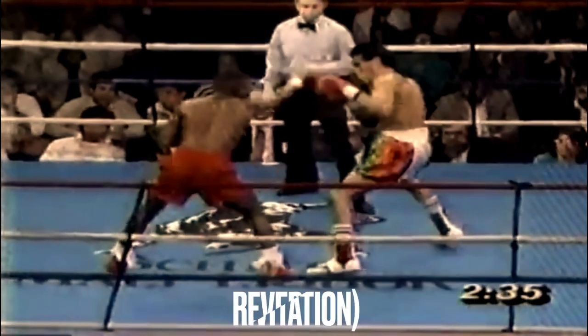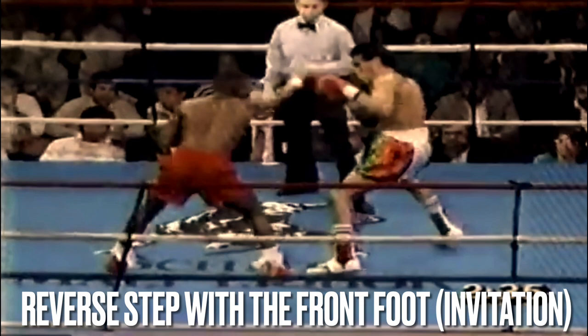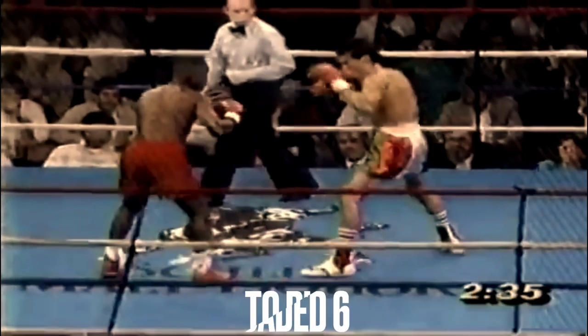More than what meets the eye, Pernell sets up a trap by reversing the order of traditional steps to land a clean, hard count of six.